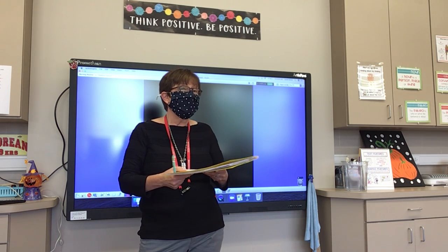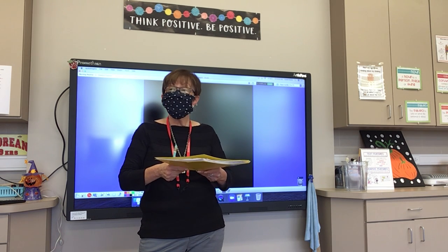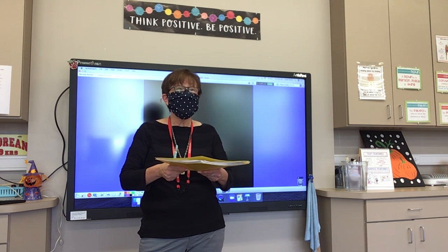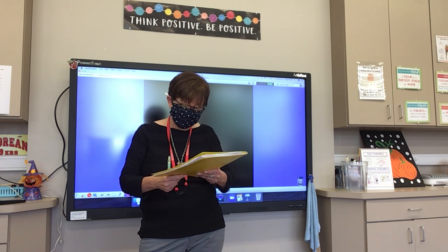Number seventeen: follow. In order to do your best, you must follow directions. Follow.